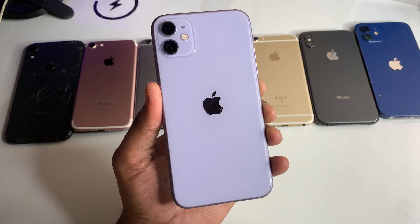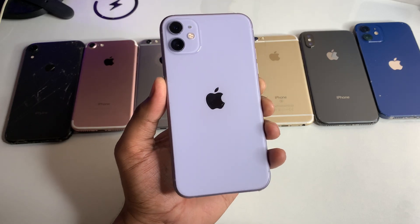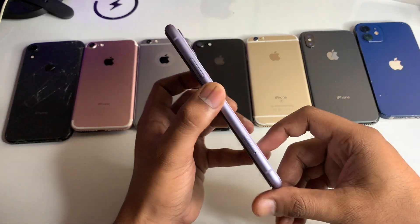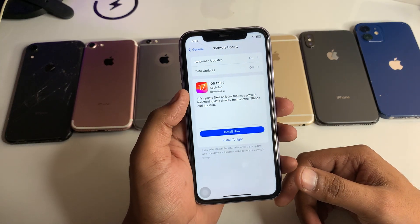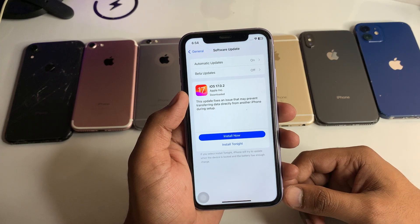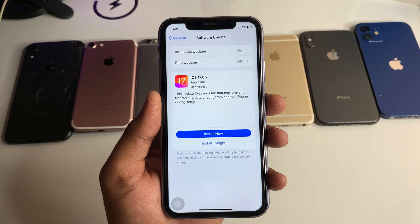Hi guys, welcome back to my channel. A new update has been released by Apple. I'm going to show you how we can download it. This is my iPhone 11, and you can see here it's showing iOS 17.0.2. If in your case this update is not popping up, I'll show you how to fix this issue.